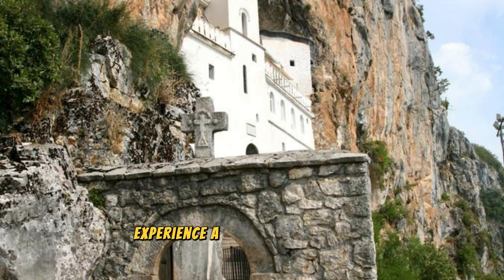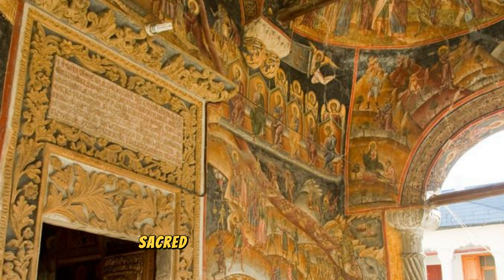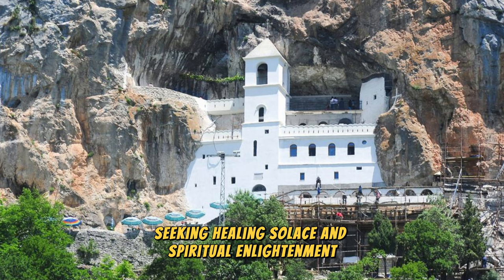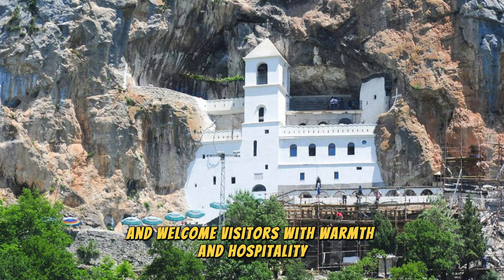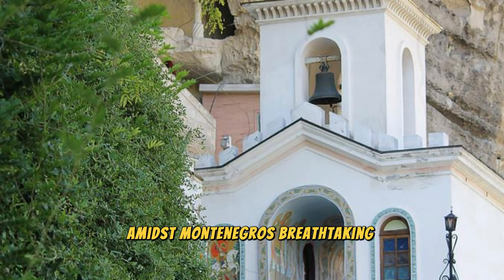Ostrog Monastery: Experience a spiritual journey to Ostrog Monastery, one of the most revered pilgrimage sites in the Balkans, located high atop a vertical cliff in central Montenegro. Explore this architectural marvel, which consists of two stunning whitewashed churches built directly into the rock face. Discover ancient frescoes, sacred relics, and prayer rooms that have drawn pilgrims and visitors for centuries, seeking healing, solace, and spiritual enlightenment. Witness the devotion of Orthodox monks who maintain the monastery and welcome visitors with warmth and hospitality. Whether you come for religious pilgrimage or cultural exploration, Ostrog Monastery offers a transcendent experience amidst Montenegro's breathtaking landscapes.